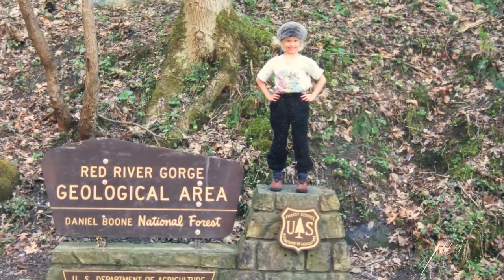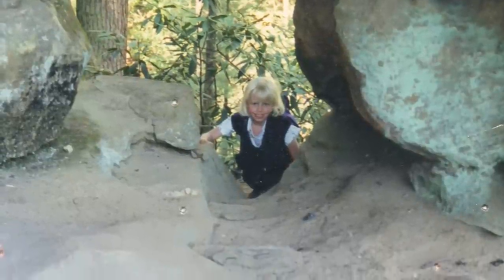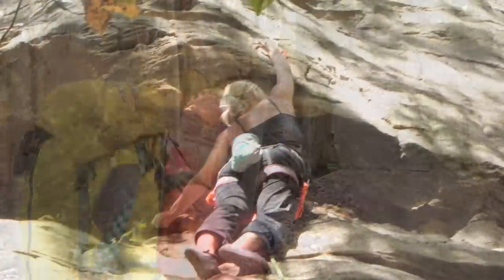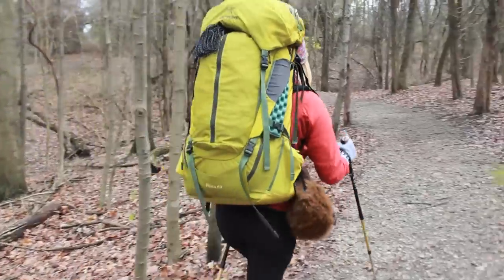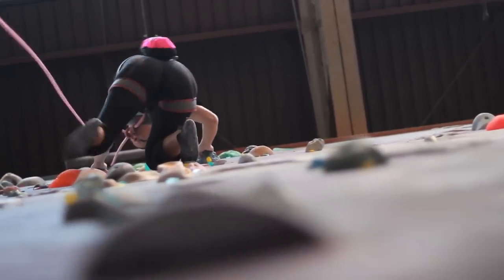I've been backpacking for a long time now. I started when I was 12 and started out with a Dana Design Bridger. As you can see, I've got the Ultra 62 from Arcteryx on right now. I just got it, so I'm trying it out and absolutely love it. It's definitely a step up from that Bridger. I did some hiking in Sequoia National Forest, and I did my first multi-pitch climbing out there at a place called The Needles. That was really a lot of fun — I did about a 400-foot route there and it was very intense. Now I'm addicted to big wall.